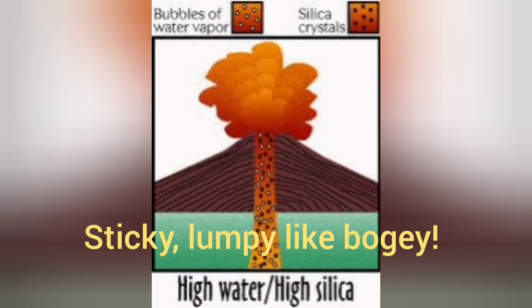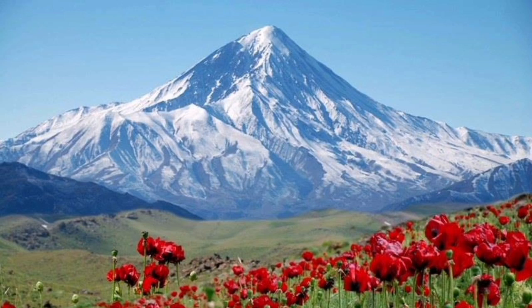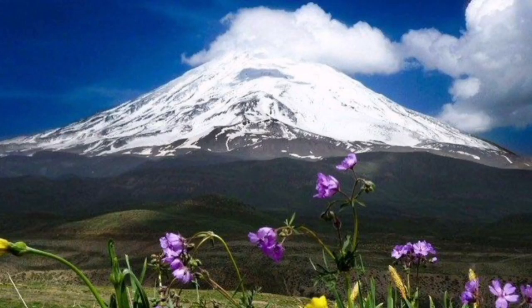When there is very high-viscosity material with high silica and high water content, we have a practically explosive eruption. This material is very sticky and can hold itself at huge elevations. For example, Mount Damavand in Iran reaches up to six kilometers — that is the height that the silica glue can hold the material together.